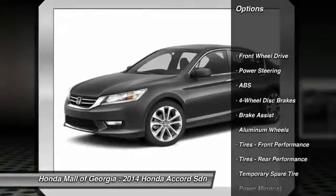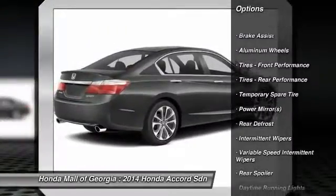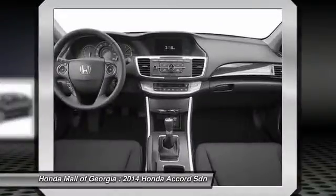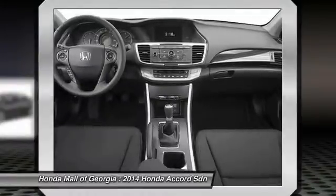Traction control, stability control, steering wheel audio controls, anti-lock braking system, power steering, adjustable steering wheel, driver airbag, cruise control, floor mats, aluminum wheels. Come see the car for yourself.